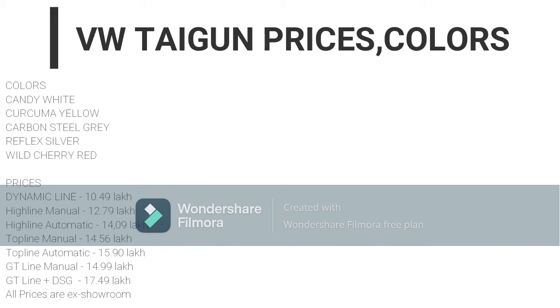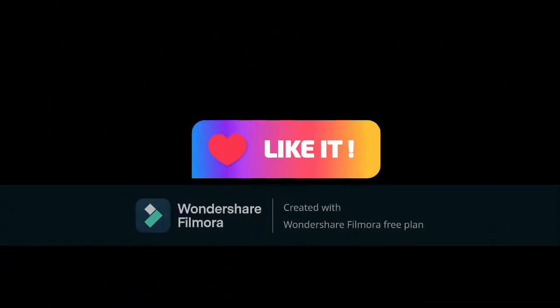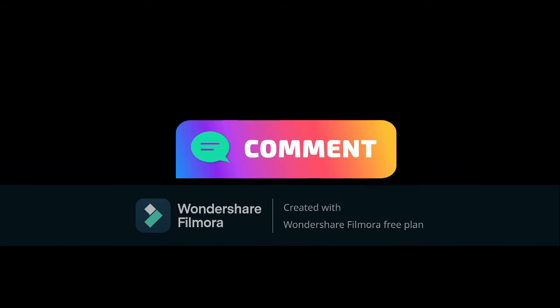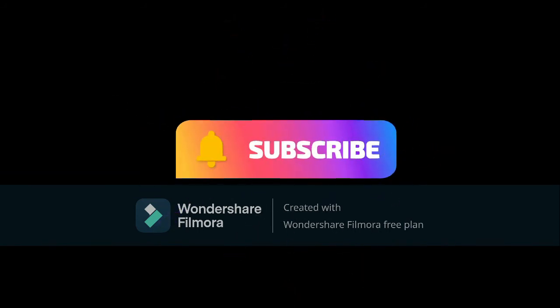Remember these prices are all ex-showroom. If you liked this video, please give it a like and don't forget to share it with your friends and family. If you haven't already, please subscribe to the channel and hit the bell icon so you'll be notified whenever we upload a new video. Thank you so much for watching, and we'll see you next time.